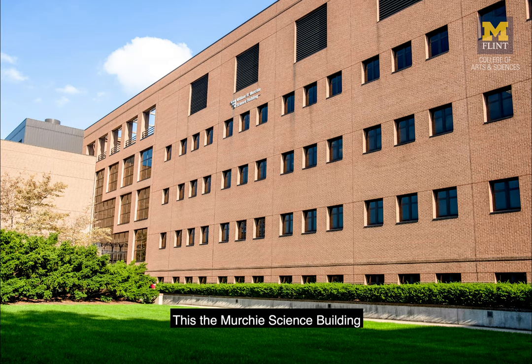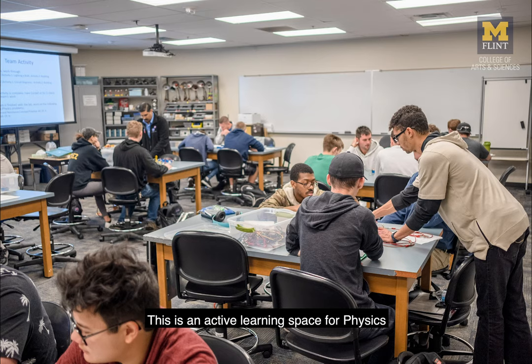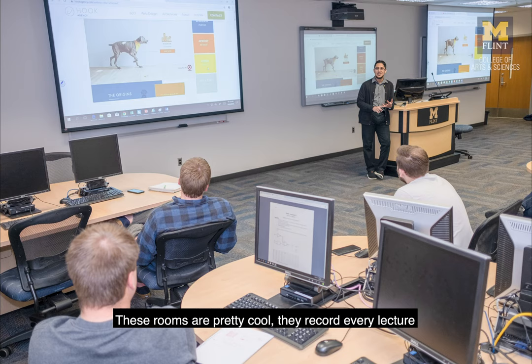This right here is the Murchie Science Building, and you'll take a lot of your science courses here. This is an active learning space for physics. You can work with computer science and information systems in our cyber classrooms. These rooms are pretty cool — they record every lecture and you can go back and view them anytime online.